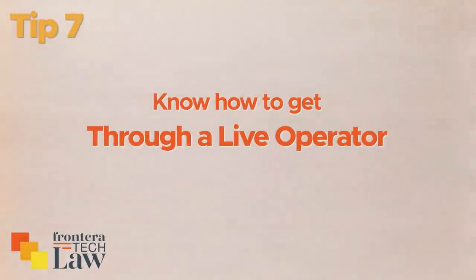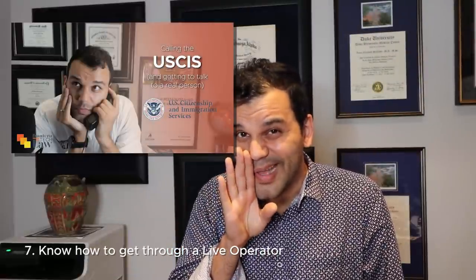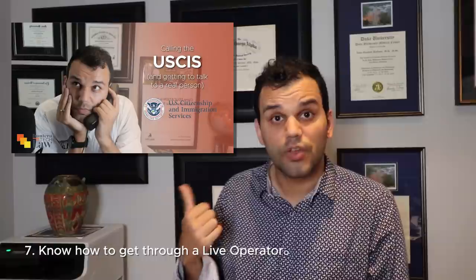Tip number seven: now we're moving into the digital world. Sometimes you still have to use the USCIS hotline, so tip number seven is know how to get through to a live operator. I've made a whole video about that. The magic word, hint, is 'infopass' and how to use it — check out that video. You need to know how to get through to a live operator.